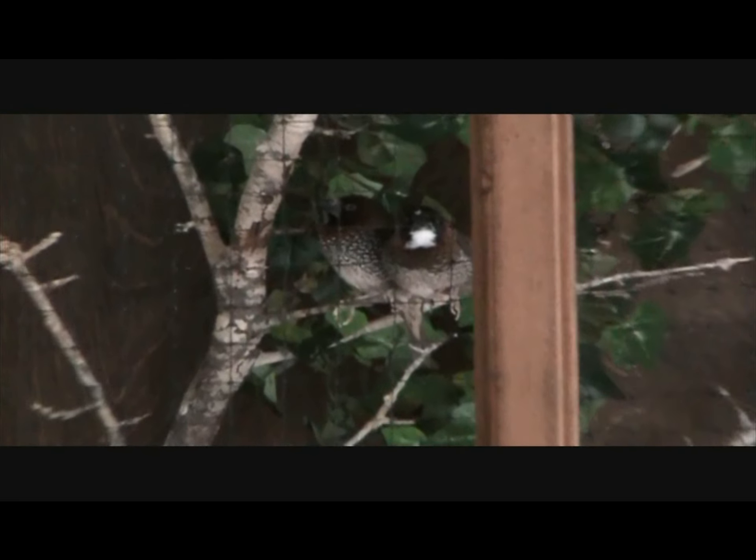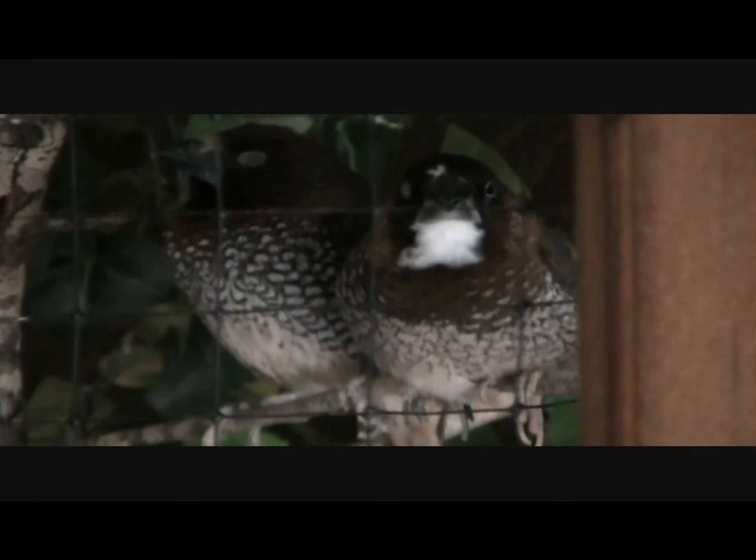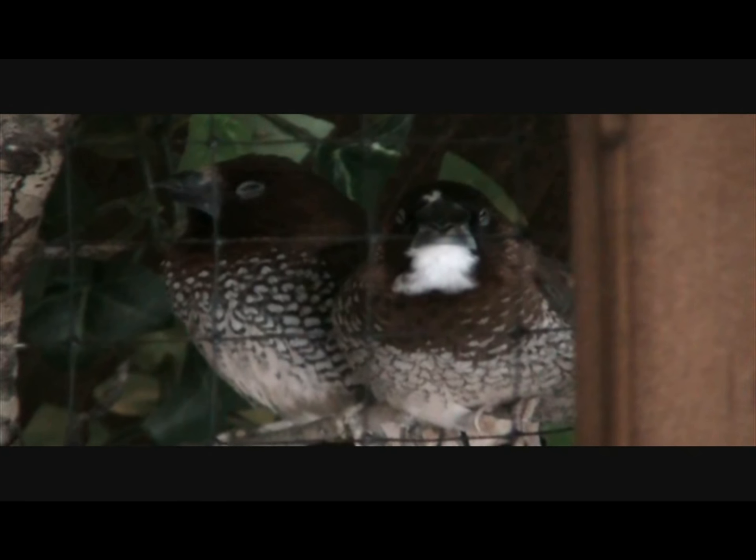And then we have two little spice finches, male and female. They sit so nice and cozy together. Yes, they do.